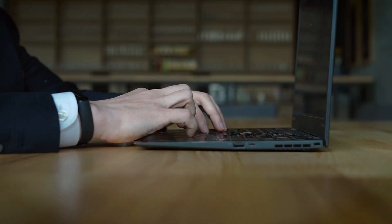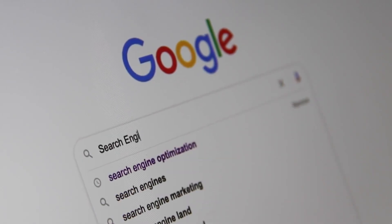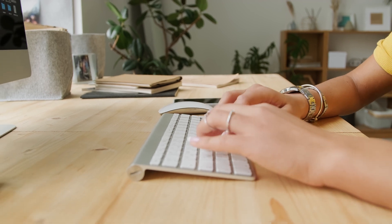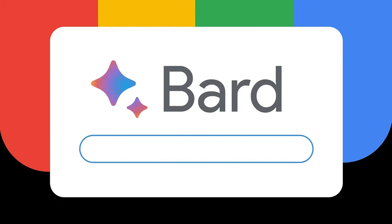Another excellent option is to use artificial intelligence for searching and quickly structuring information. You can utilize the fantastic service from Google called Bard. The link is provided in the description. You need to log in or register using your Google account. After that, you can type any query — for example, the name of the insurance company and at the end add pros and cons or reviews to get information about that company.